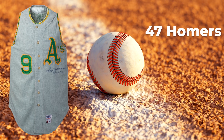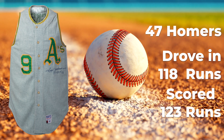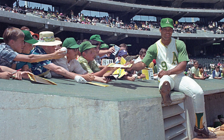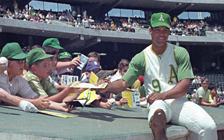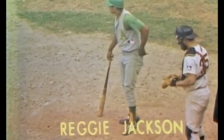Jackson launched 47 homers, drove in 118 runs, and scored an American League-high 123 runs. Though Jackson had shown flashes of greatness during his 1968 rookie campaign, this was the year that put the entire baseball world on notice.